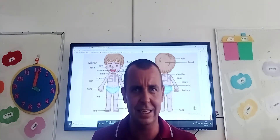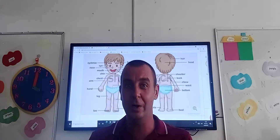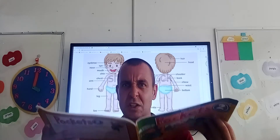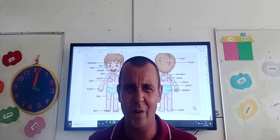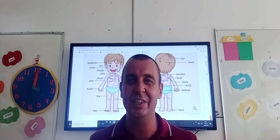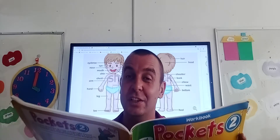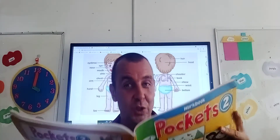What else have I got? I've got our books! So what do I use to read a book? Do I use my ears to read? No! Do I use my neck to read? No! We use our eyes to read.